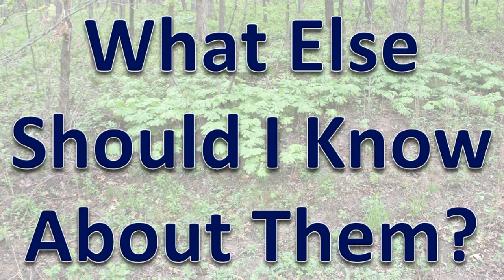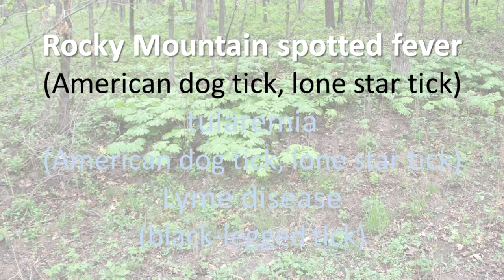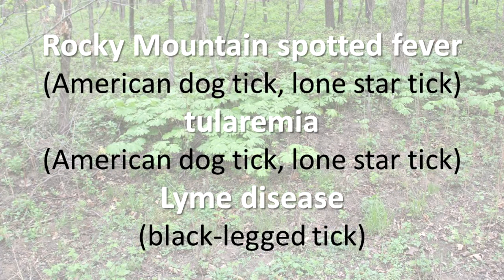What else should I know about them? Because they feed slowly, eat blood, and must feed several times in their life cycle, ticks can transfer some diseases. Rocky Mountain spotted fever, tularemia, and Lyme disease are among the diseases that ticks can transmit. Most ticks are not infected, but those in some areas are more likely to be infected than others.